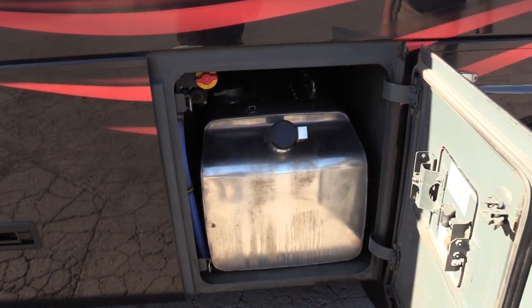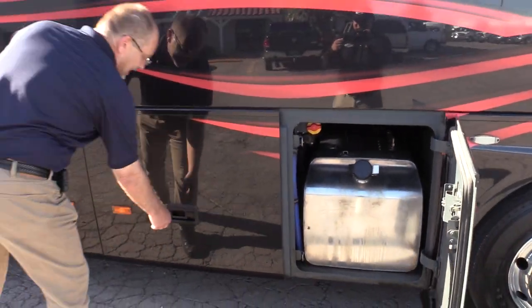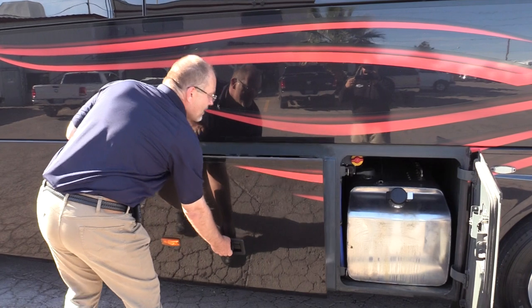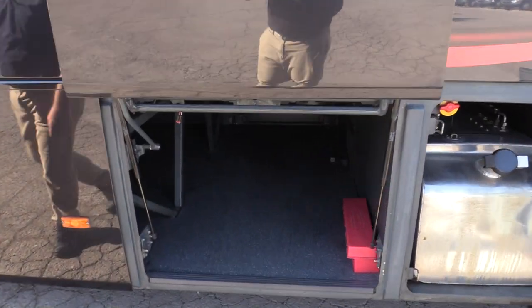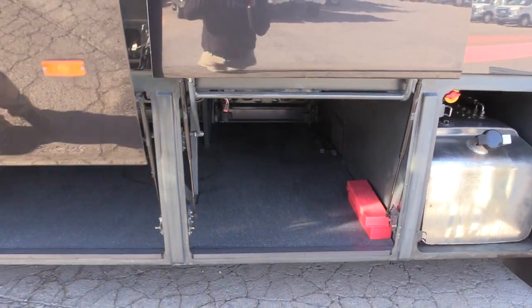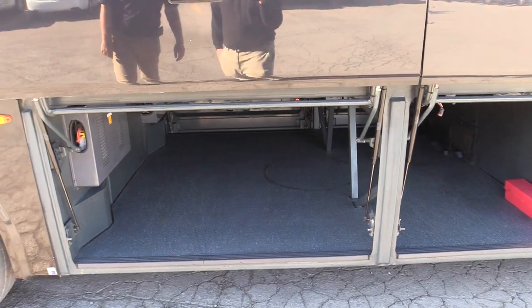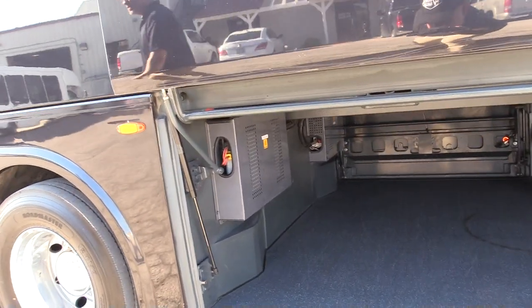Now this is a west coast bus, super clean. You won't see any rust on this thing. It's a 2013, seats 30 people, and it's got ample luggage storage space for 30 people as well. You can see there's an inverter in there and it does have a 110 outlet at each seat position.